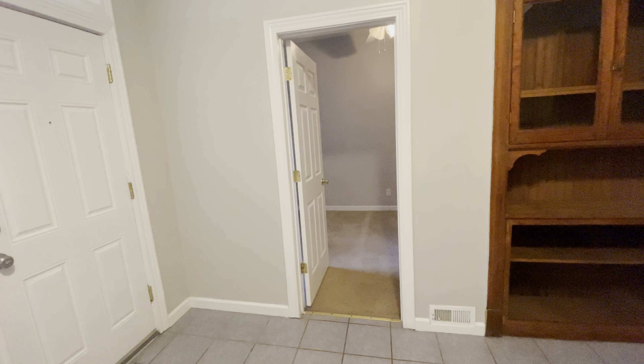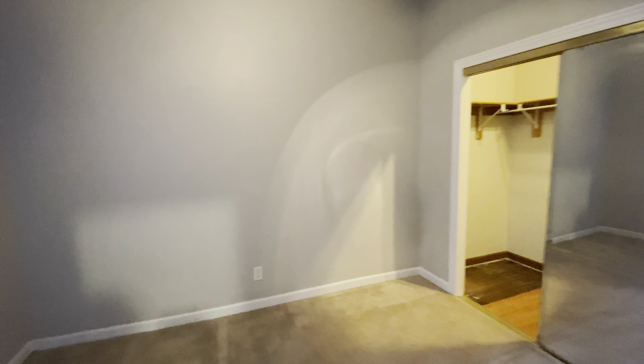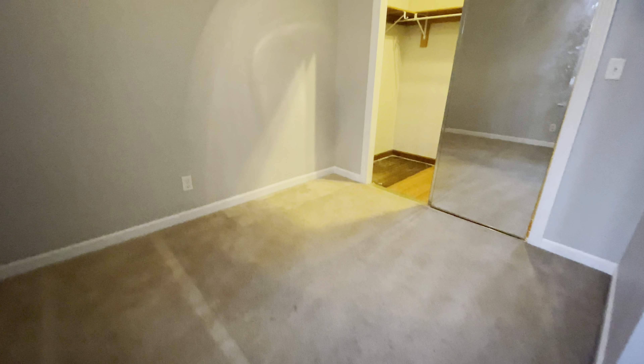To our right, we have bedroom number two. This is another very spacious bedroom. This one has carpeted floors and a walk-in closet. Again, nice tall ceilings. We do have a ceiling fan in here as well. Previously this had a full-size bed, but as you can see, there's plenty of space for a bed larger than that.